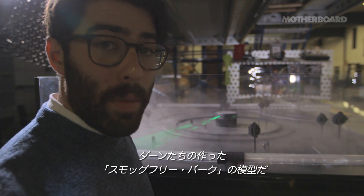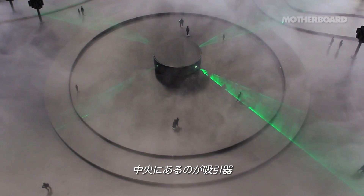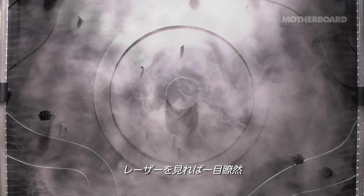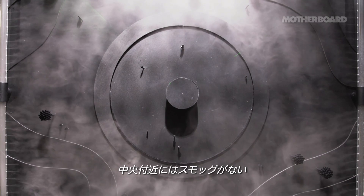Dan and his team have constructed this prototype of a smog-free park. In the center, you have the smog vacuum, and you can see the smog being actually pulled from the air. Because of the lasers, you can tell where the smog is and where it isn't — in the center, the lasers can't be seen.